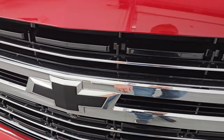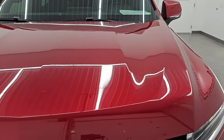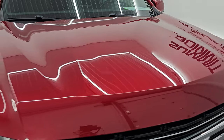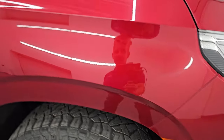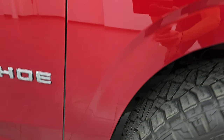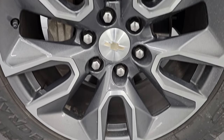The grille is in very nice condition as well, and you do get the blacked-out bowtie. The hood is in very nice shape too — I didn't see any major dents on there. The passenger side front fender is in very nice condition as well, looks really good. Passenger side front wheel has no major scuffs or scrapes.